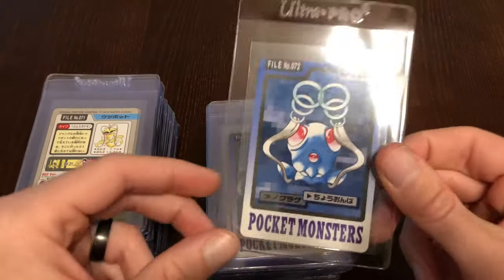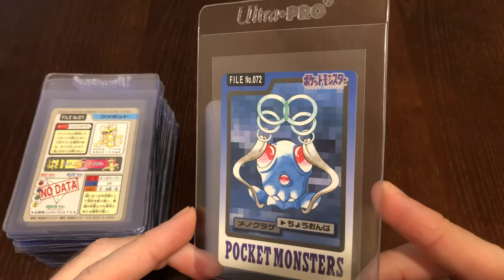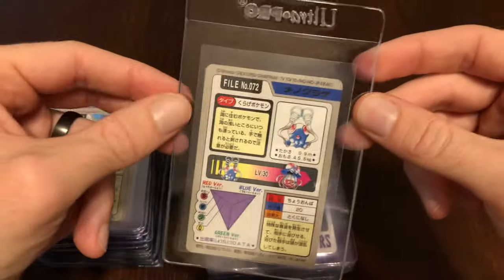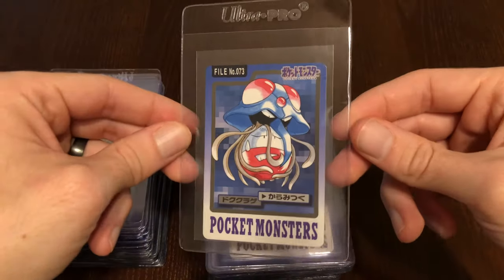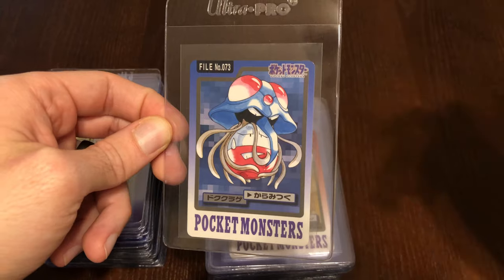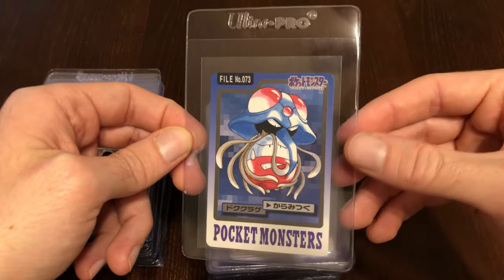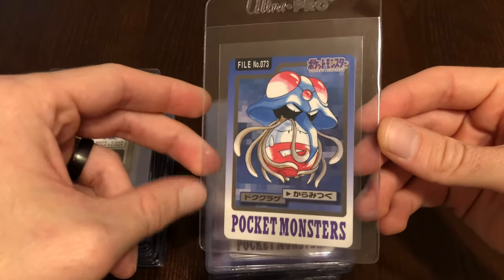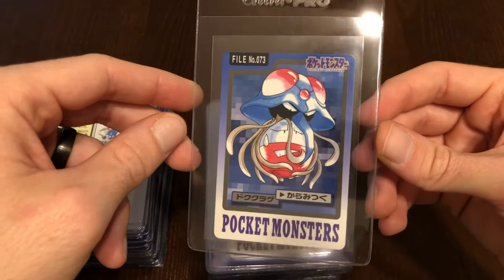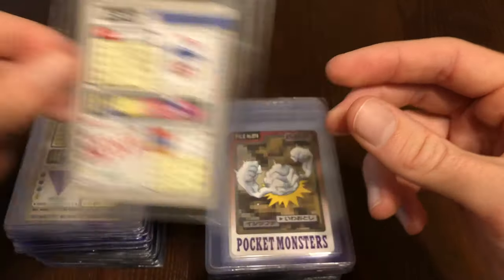Here we have Tentacool — it's hard to make Tentacool look cool. Let me know in the comments below. And here we have Electrode in another water situation — we have Nidorina in her mouth situation, and then we have Tentacruel using some attack on Electrode. Not the brightest move there, Tentacruel.